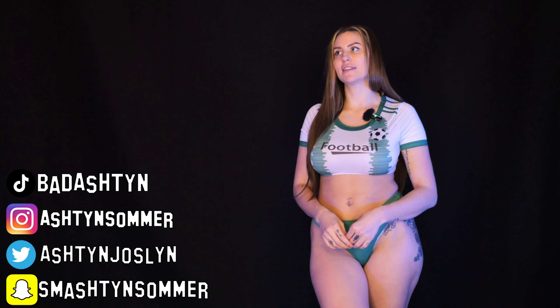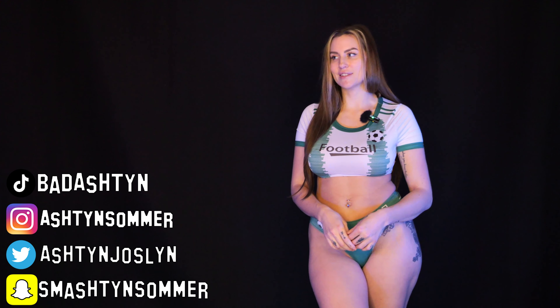Make sure you guys go and follow me on Instagram, Snapchat, TikTok, Twitter — all of that good stuff. Then you'll see more of my content. So if you like me here, you'll probably like me elsewhere.